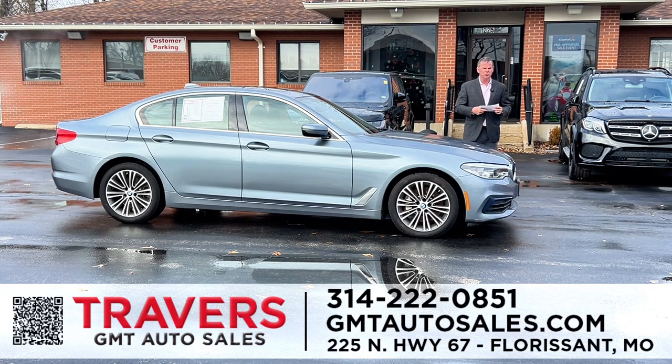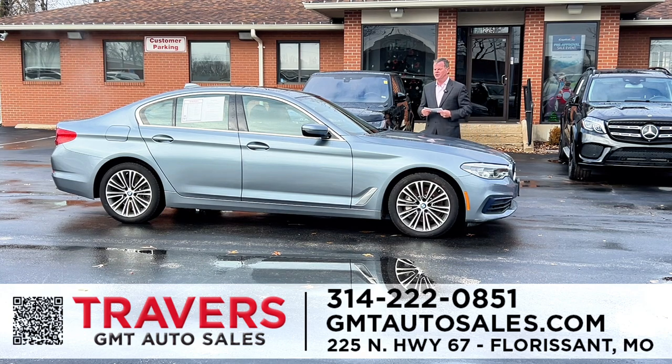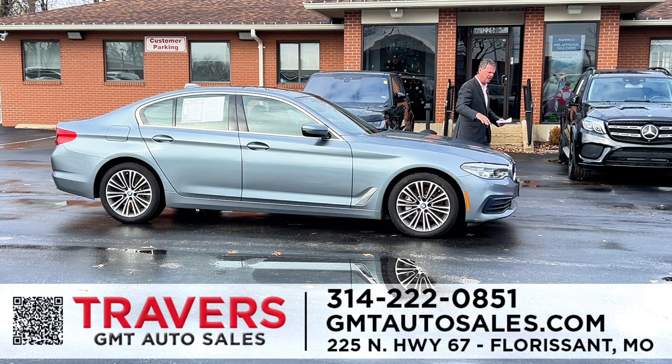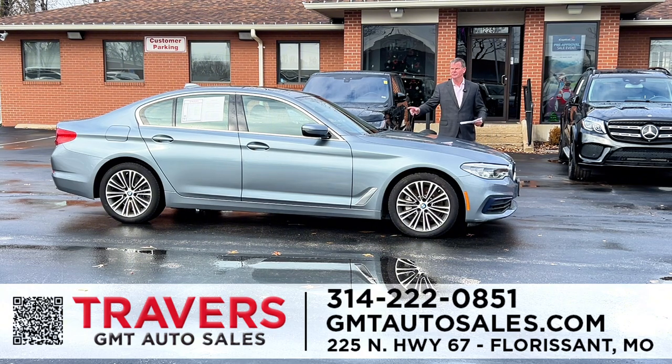A lot of dealerships offer these crazy programs — 300,000 miles. Who's going to keep a car for 300,000 miles? And if you bring it in, they want this, they want that — it's a gimmick. This is not a gimmick. It's two years or 100,000 miles, no deductible. If this BMW loses a transmission, $5,000 to $7,000 — no charge, Travers Certified. If it loses a motor, $8,000 to $12,000 — no charge, Travers Certified.